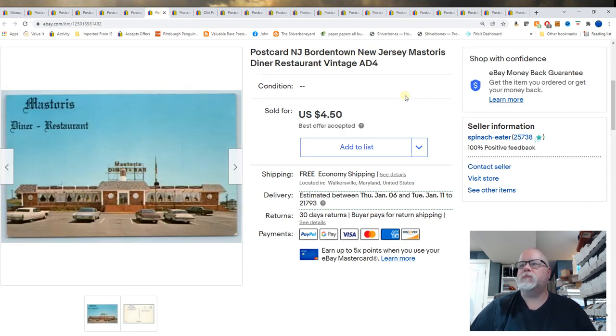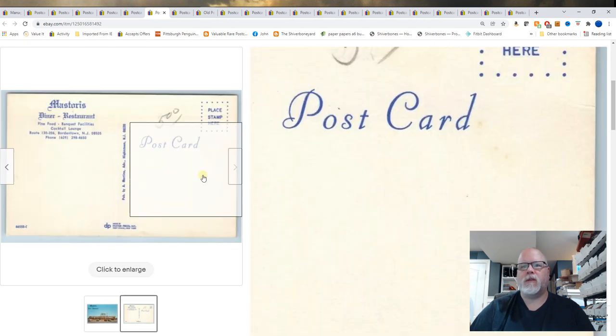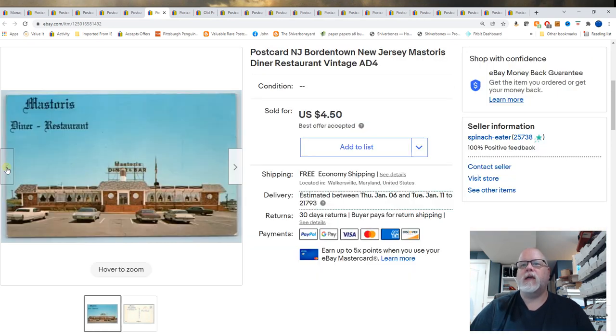Bordentown, New Jersey. Best Stories Diner, Restaurant, Vintage. Two of these sold — I think one sold yesterday and one sold the day before. So $4.50 for this one. I think it's a Jersey Shore town.